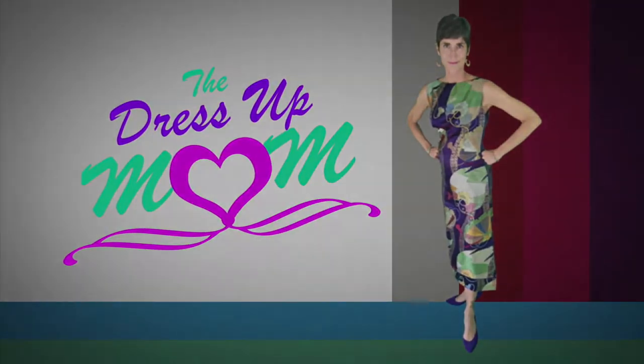Welcome to The Dress Up Mom! Hello and welcome to another week of my outfit choices. I really hope you enjoy watching what I put together. It's kind of a warm day here in the fall in San Diego, Southern California, but I'm going to show you that you can still wear lighter colors even in the middle of fall.